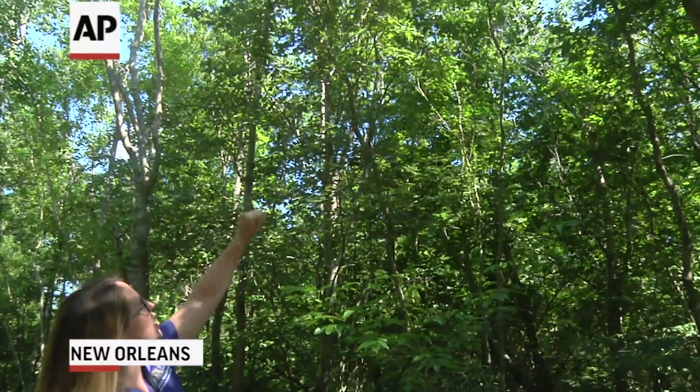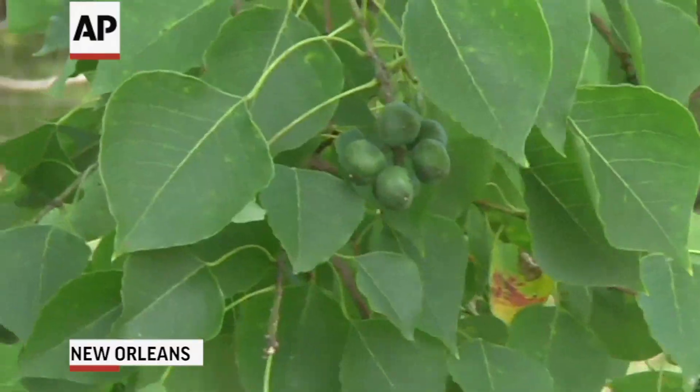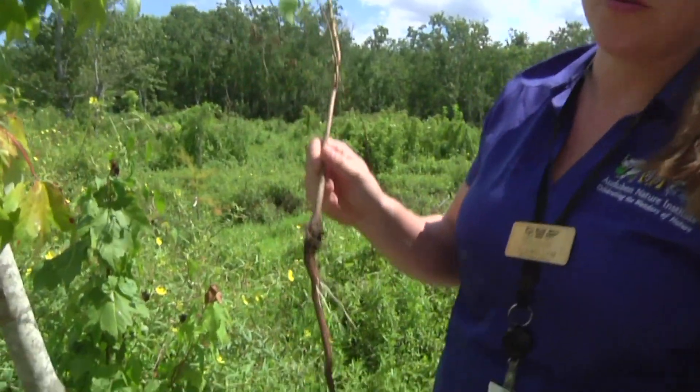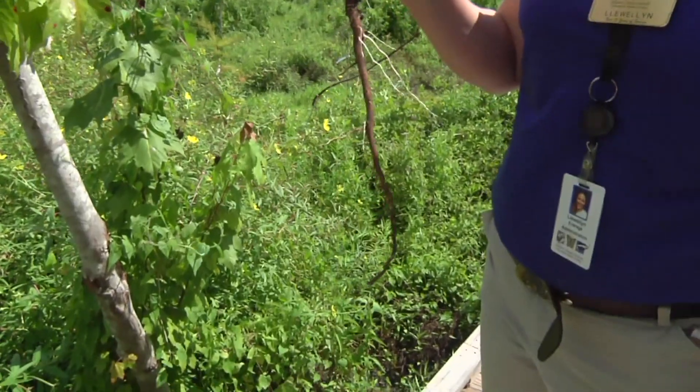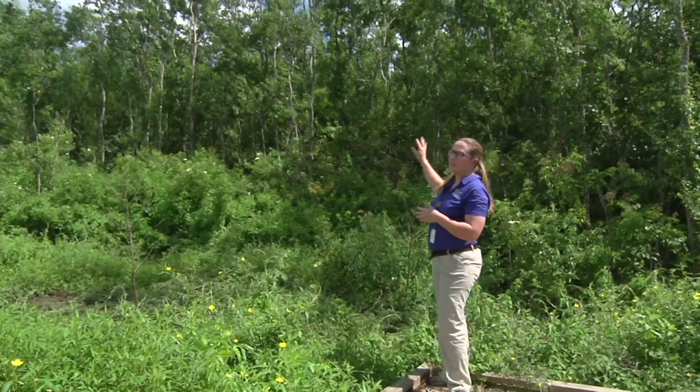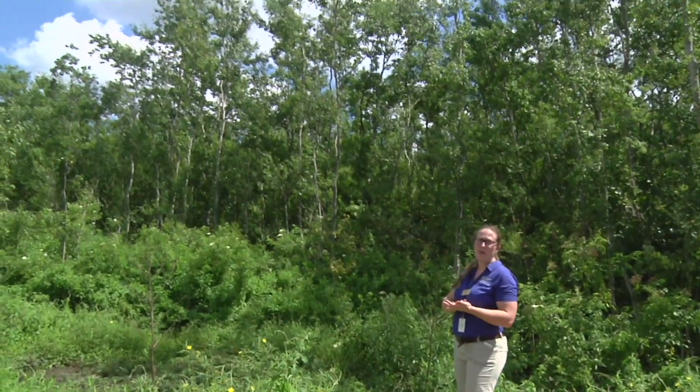Southern states are losing ground to a dangerous invader. That is our enemy — that is the Chinese Tallow. The highly invasive trees have spread so far and wide since the 1990s, some states now regulate the sale and transport of Chinese Tallow, which are out-competing native plants for space and resources.